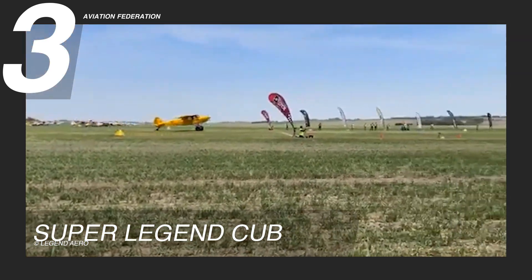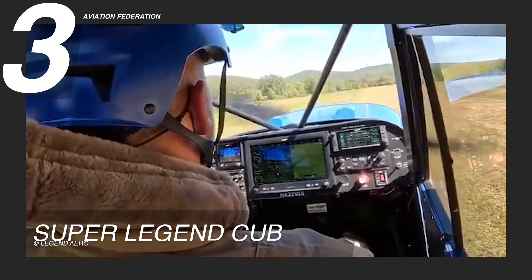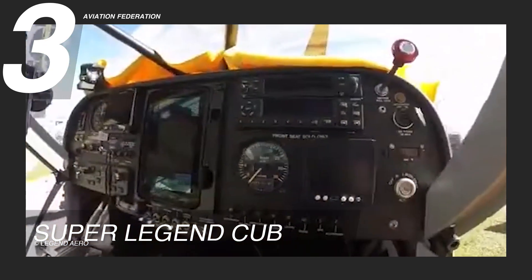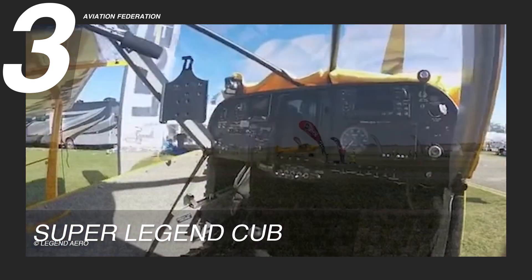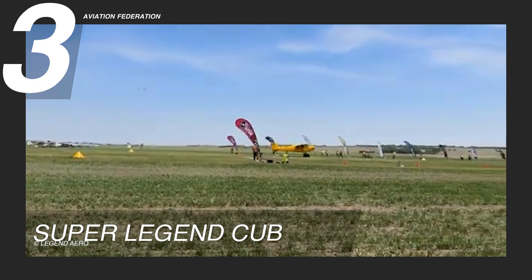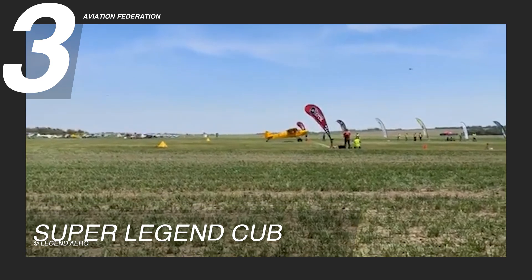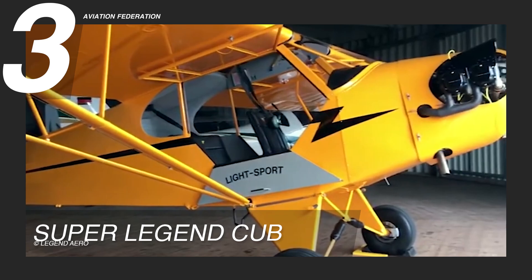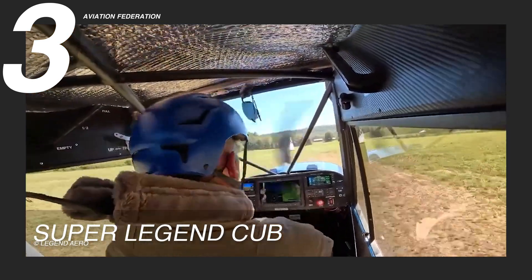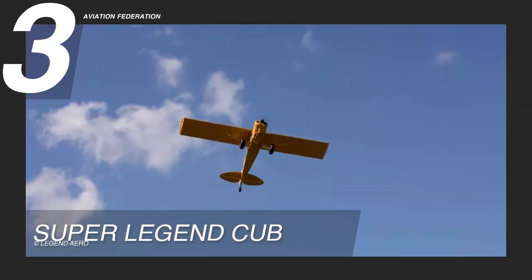The Super Legend Cub features modern avionics and safety features, ensuring a secure and enjoyable flying experience. Its spacious cockpit and ergonomic seating provide comfort for both pilot and passenger during extended flights. The aircraft's versatility extends to its capability for short takeoffs and landings, allowing access to remote airstrips. The American Legend Super Legend Cub currently has a market price of around $240,000 US dollars.